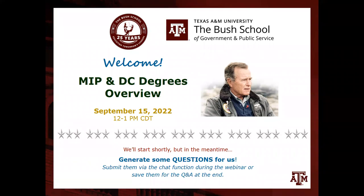Howdy and welcome. Thanks for joining us today for our Master of International Policy at DC Degrees Overview. This is the fourth webinar we are presenting this fall in a series. We still have a few more upcoming that will cover student resources and what it's like to be a student here, with others coming up for admissions, career services, and financial aid. We'll give an overview of those aspects in today's webinar specific to the MIP in College Station and the ones in DC.